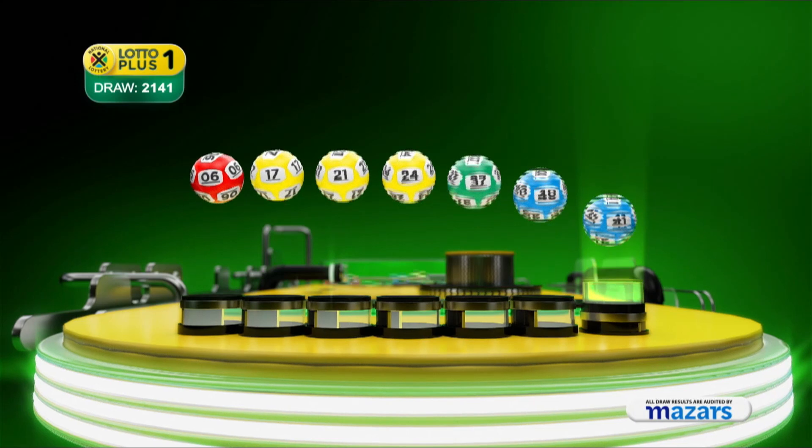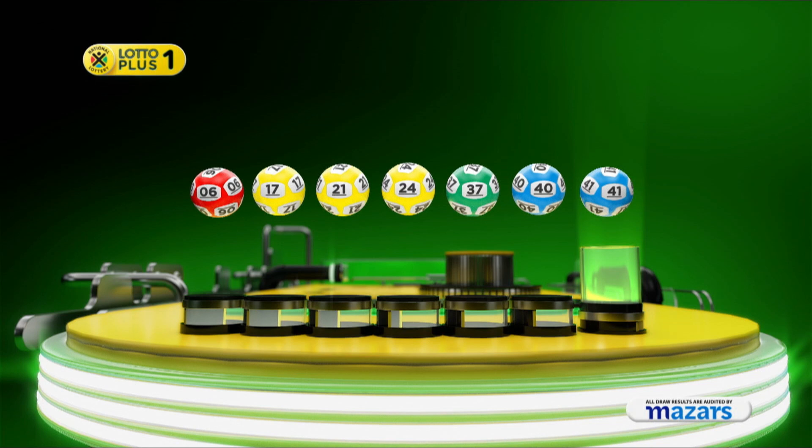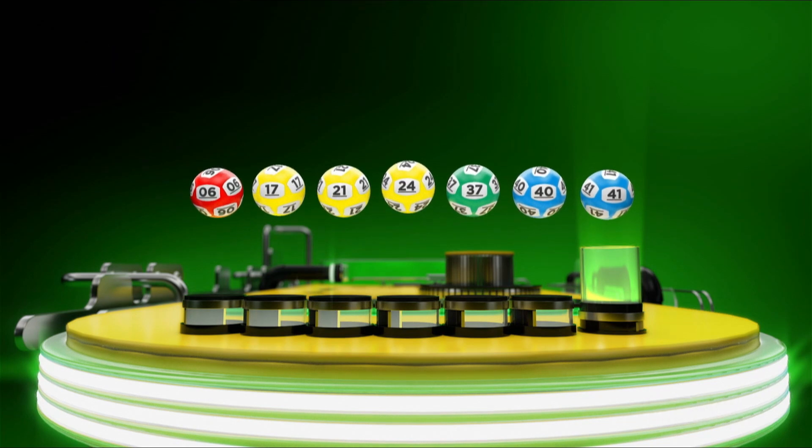Let's recap the numbers in numerical order: six, seventeen, twenty-one, twenty-four, thirty-seven, forty, and the bonus ball is forty-one.